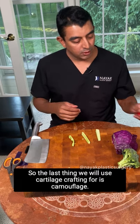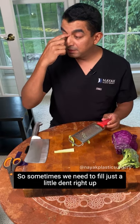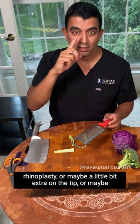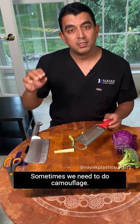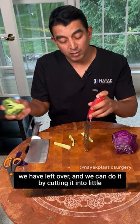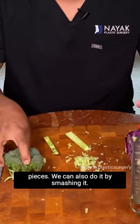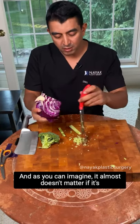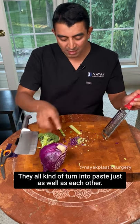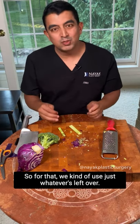The last use for cartilage grafting is camouflage. Sometimes we need to fill just a little dent at the radix, a little extra on the tip, or a small depression after all the structural work is done. For camouflage, we make paste out of whatever cartilage is left over by cutting it into little pieces or smashing it. It almost doesn't matter whether it's rib, ear, or septal cartilage — they all turn into paste just as well as each other, so we use whatever's left over.